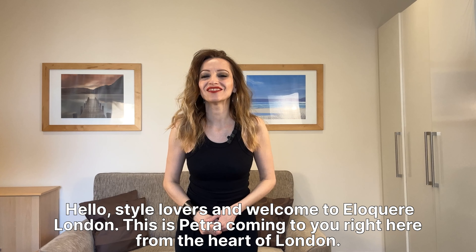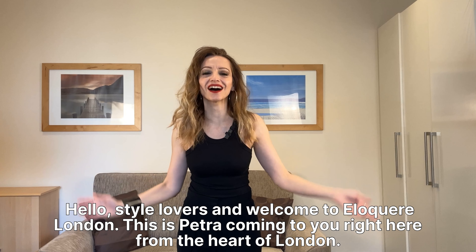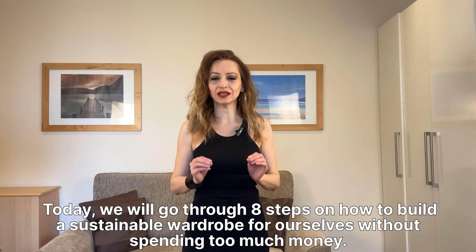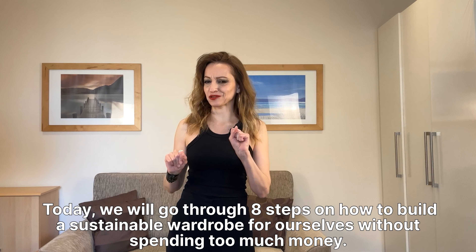Hello, style lovers, and welcome to Elegant London. This is Petra coming to you right here from the heart of London. Today, we will go through eight steps on how to build a sustainable wardrobe for ourselves without spending too much money.